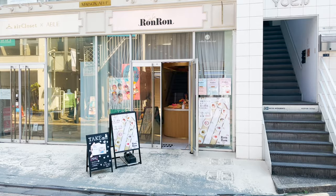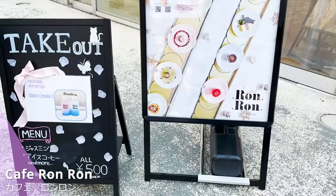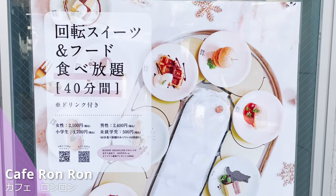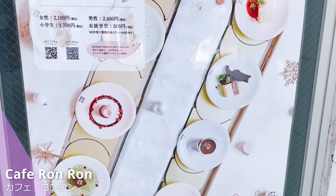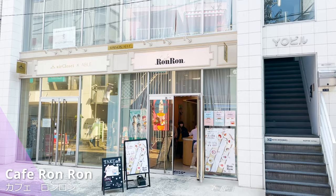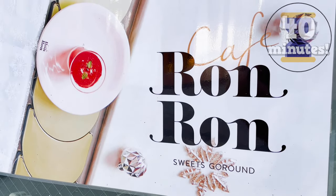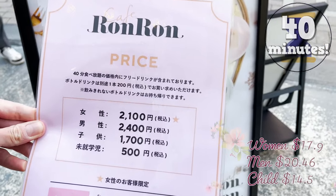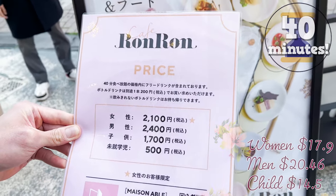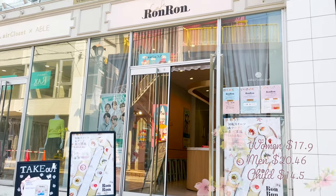This is the restaurant I'll introduce today — Cafe Ron Ron. It was opened in 2018 as the first conveyor belt sweets restaurant in Japan. The restaurant has been popular since then, and there is a waiting line on weekends. It's 40 minutes of all-you-can-eat, and you can have foods like sweets. It's pretty reasonable for all-you-can-eat. Well, let's go inside the restaurant.